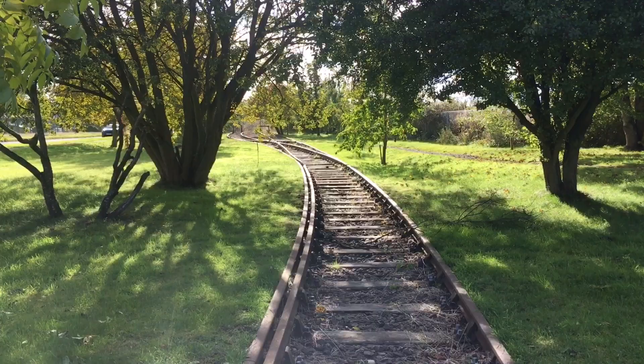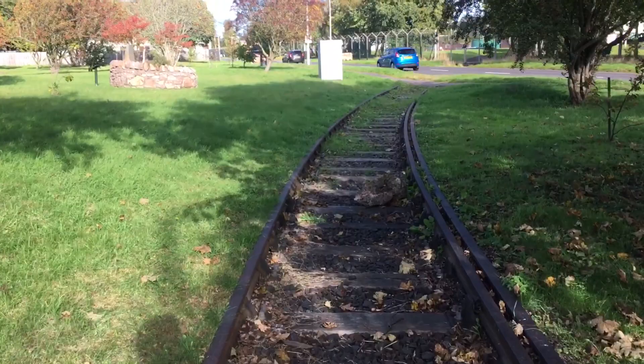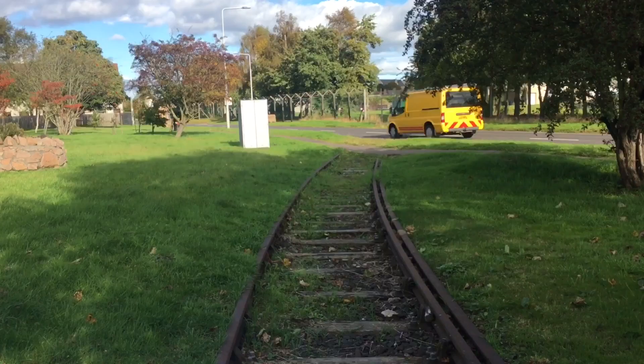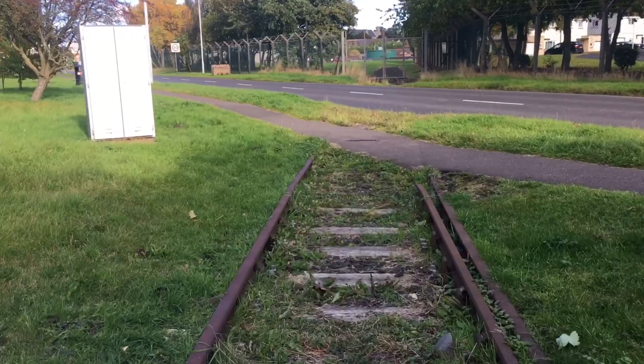Just in front of me you can see the junction that I've just walked off of, and now we're making our way out towards the main road. This is where the tracks would have crossed the road and started to make their way down towards Leuchars airbase.